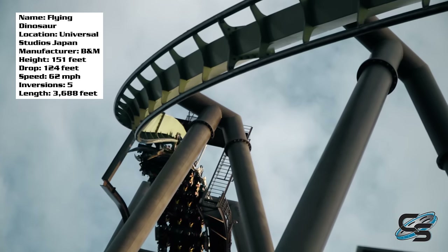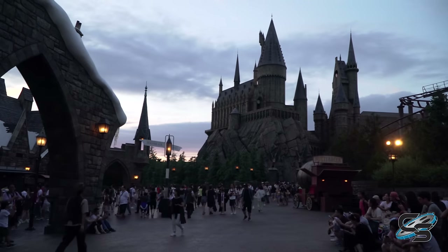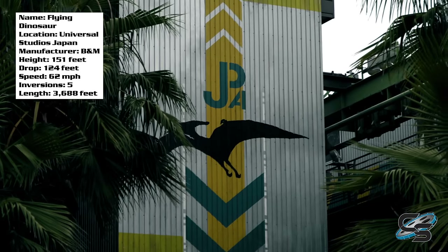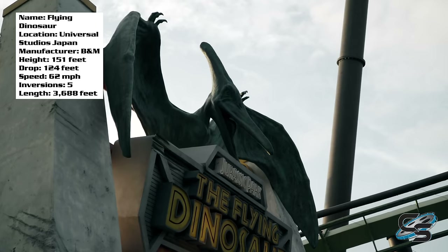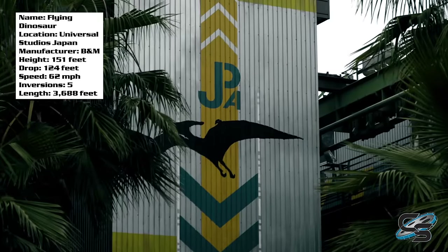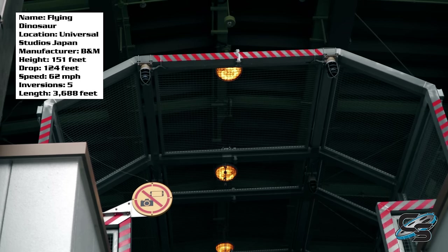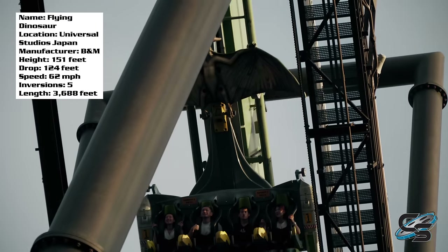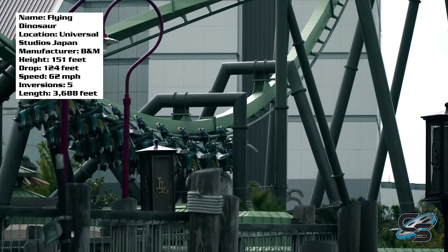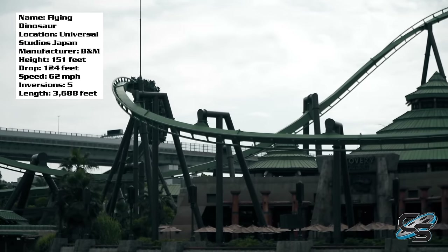Now I want to talk about the theming, because this was a little underwhelming. Universal is known for fantastic theming throughout their areas, but Flying Dinosaur has very minimal theming — it feels like what you'd see at a Six Flags park. You have the entrance sign, a few designs on the walls, and the station looks like a cage, which works since it's supposed to give you the feeling of entering a dinosaur containment area. However, that's it — the entire queue is just one massive cattle pen with basically no theming.